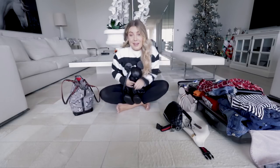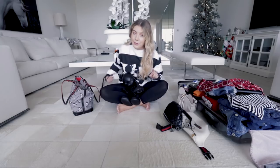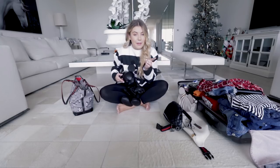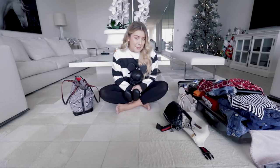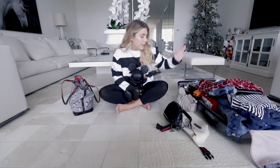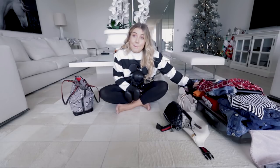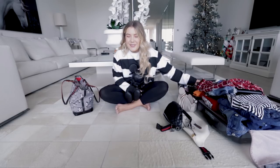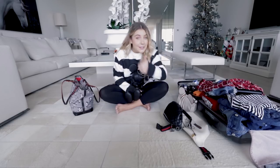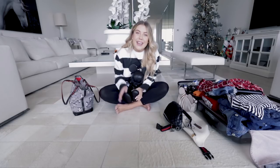That's it! Thank you so much for packing with me today. If you have any questions, leave them down below or DM me on Instagram — the link is in the description. I'd love to do this for other trips, or show how I pack cosmetics or jewelry if you're interested. I wish you guys a super magical week — I know mine will be! Don't forget to give it a thumbs up and subscribe, and I'll see you next week. Bye!